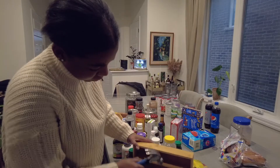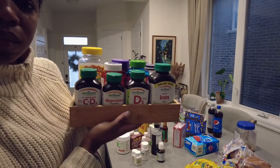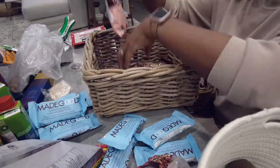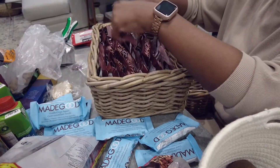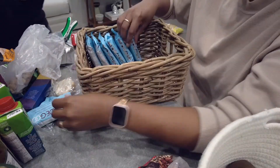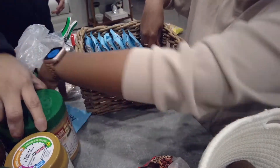Next up I have these divided containers from the dollar store. They were too small to fit my vitamins, so I took out one of the dividers and now they fit perfectly. These lovely baskets from Ikea I've used to organize snacks — he loves his little snacks and we get the granola bars for him in bulk from Costco.